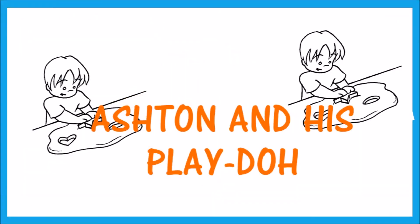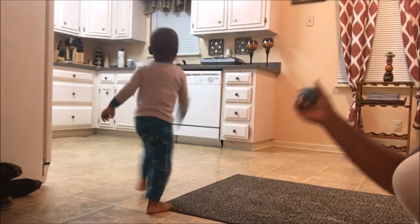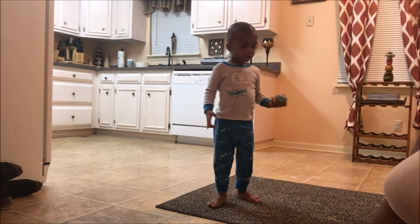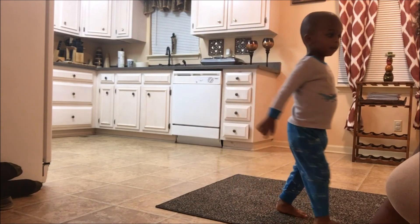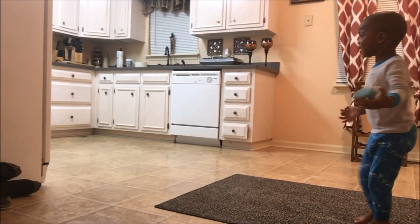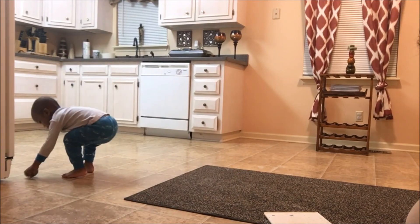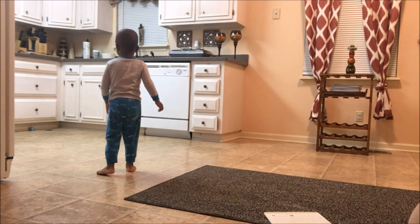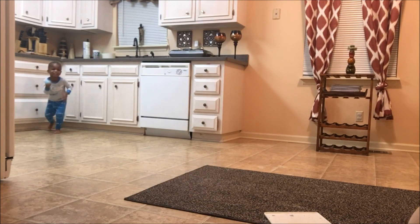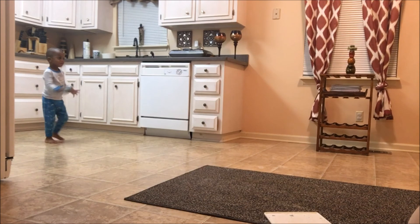See you later. You can do anything you want to with it. Ball. Ball. A play dough ball.